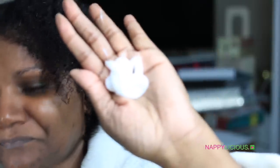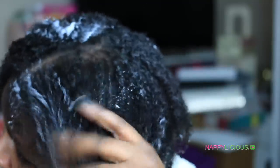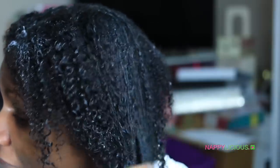You can watch me put the conditioner in my hair for the steamer — look at how creamy and thick it is. It smells absolutely wonderful. I'm not even going to try to describe it to you — just get you some!